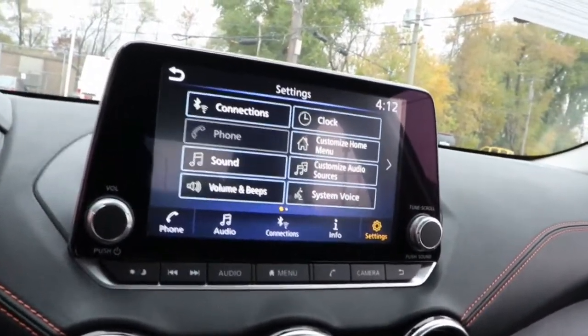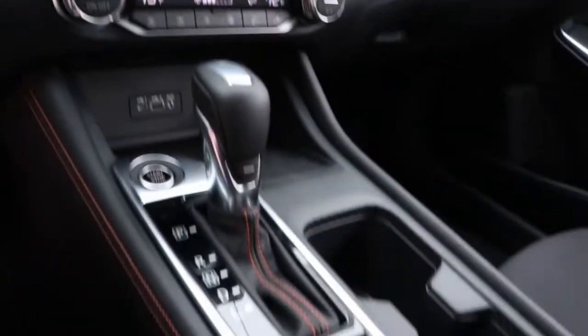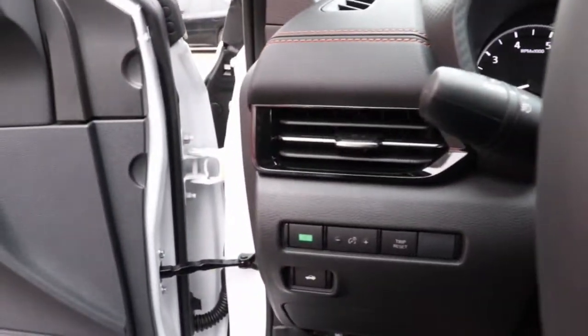The following are some of this vehicle's highlighted options: keyless entry, satellite radio, fog lamps, aluminum wheels, dual zone AC, blind spot monitor, electronic stability control, rear spoiler, intermittent wipers, and traction control.